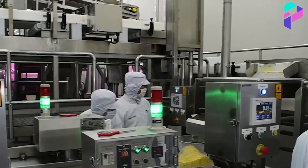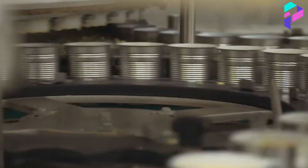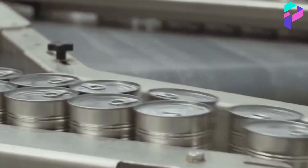After baking the corn in the cans, they are cooled and checked for any damage or leaks. The cans are then packaged and ready for sale or storage. Canned corn can be stored for several years under the right storage conditions.